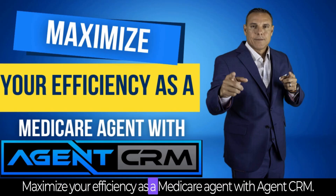Maximize your efficiency as a Medicare agent with Agent CRM. Hey guys, Luis Moreno here. I am with Alex Branding, CEO of Agent CRM.